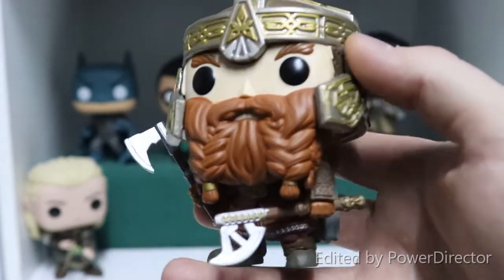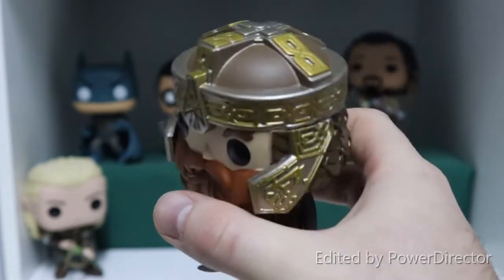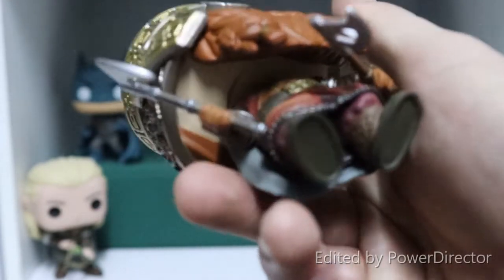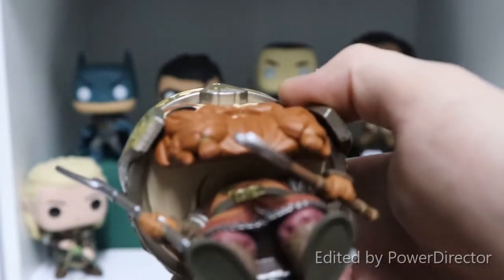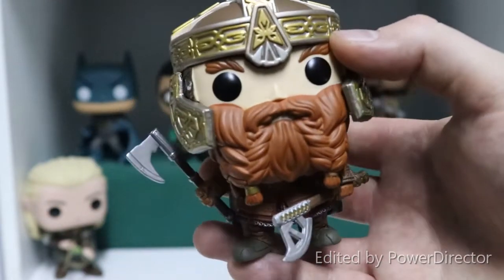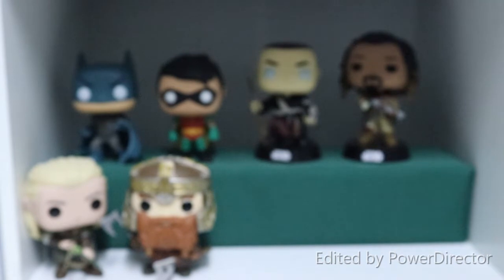Here we have Gimli and much like Legolas his detail is astounding — look at all the intricate work done on his helmet. He's got his two battle axes ready to go, and if you lift him up you can see he too has the Leaf of Lothlorien, wedged way behind his beard so you're not even going to see it — but Funko have still gone to the effort of putting it there. That just shows the extra mile they've gone to in recent years getting the detail absolutely right.